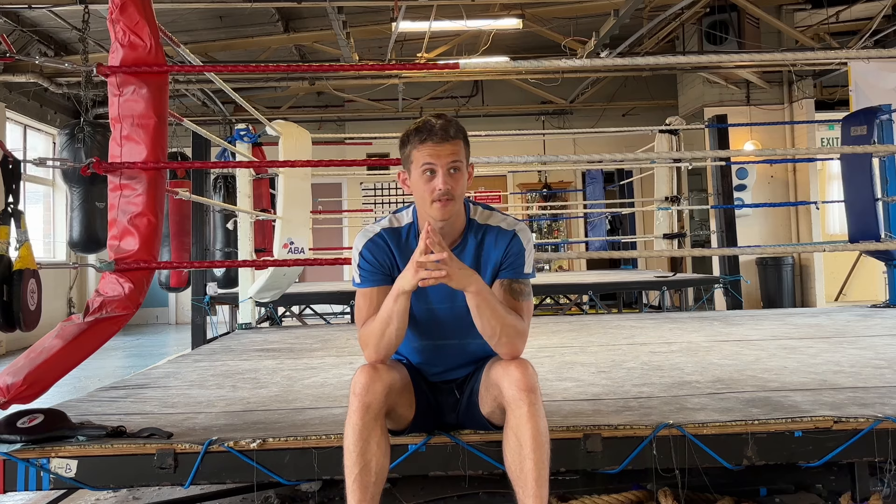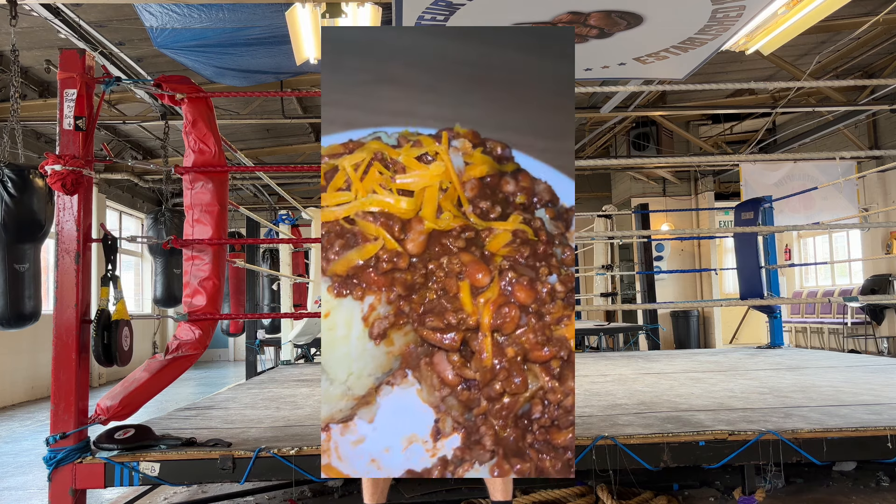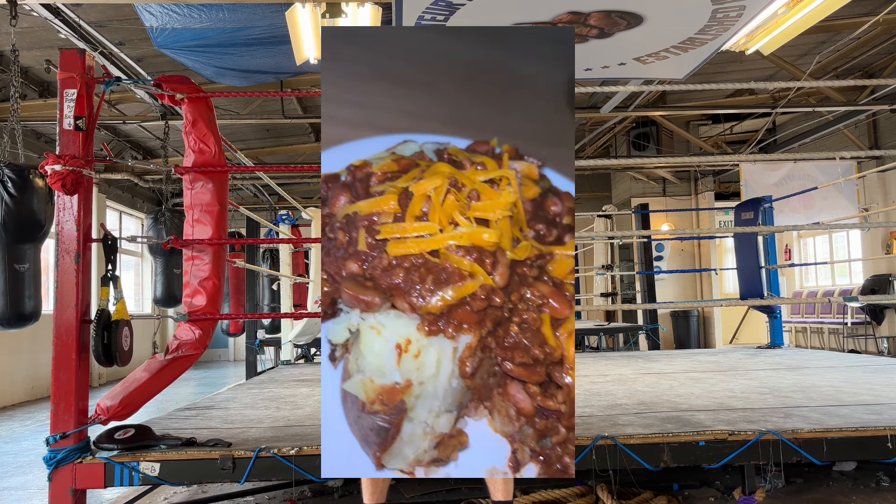MyFitnessPal is absolutely brilliant. If you ever need to cut weight, make sure you're energized for training, or just want more insight into what you're eating, it's the one to go for. Training is training, but to supplement it you have to take care of your nutrition. You can't just train and hope to get better — you need to make sure you're fueling your body in the right way, and tracking your food makes that much easier.